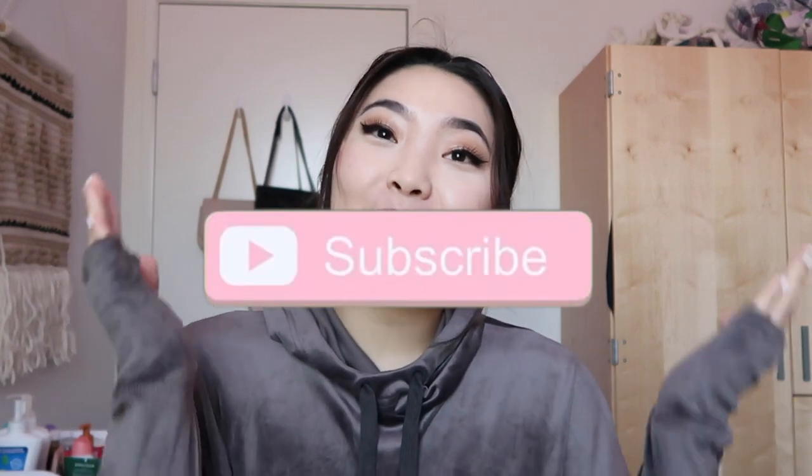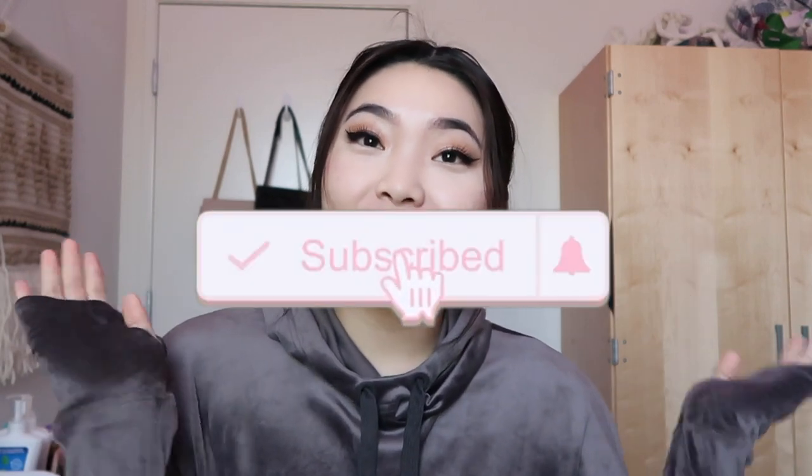Hey guys, welcome back to my channel. If you guys are new here, my name is Sam and I would love to have you guys subscribe so you won't miss out on any new videos. Today I'm going to be filming my hygiene empties of the month. I know a lot of you guys have been asking where the video is, and honestly it just took me a little longer because I wasn't home for a week.